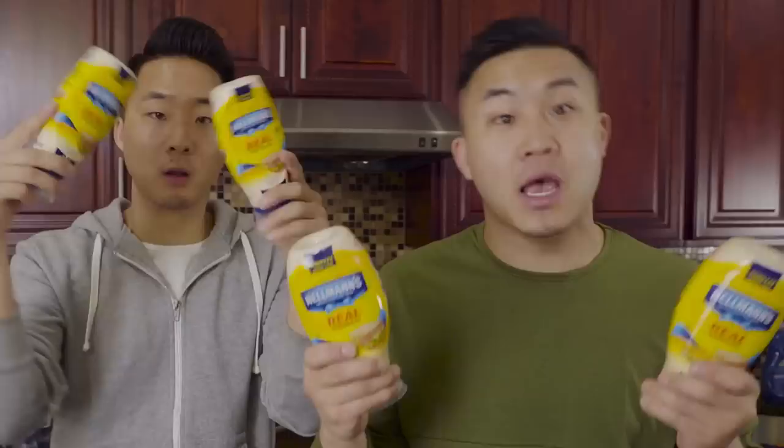Hellman's challenged us to have a strange witch showdown. A strange witch is a sandwich with an unexpected twist that makes it even more delicious, using Hellman's Mayo. If you're from the west coast, you may know this brand better as Best Foods.